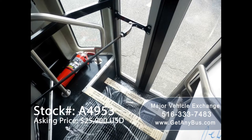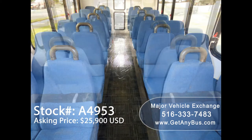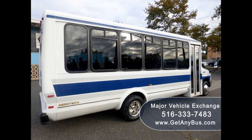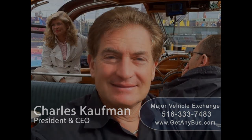The bus has 121,971 miles, front and rear high-capacity air conditioning and heat, AM/FM/CD stereo system with speakers throughout, stainless steel entry rails with vanity panels, and comfortable cloth high-back seats with grab handles for 24 passengers. The rubber transit floor and tires with new chrome wheel simulators and dual rear wheels are in excellent condition with substantial tread remaining. For more information, visit www.getanybus.com or call Charlie at 516-333-7483.